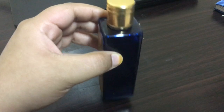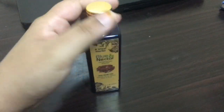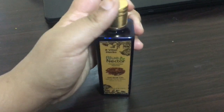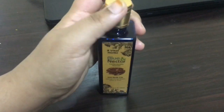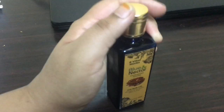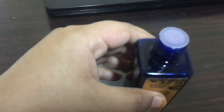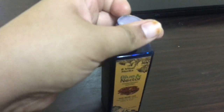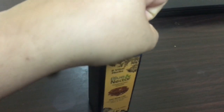This Blue Nectar Ayurvedic bio oil, or the sugar oil, is transparent in color and has a thin, watery oil consistency. It has a mild and really pleasant aroma — it smells amazing. It feels really light on the skin and it doesn't clog pores.